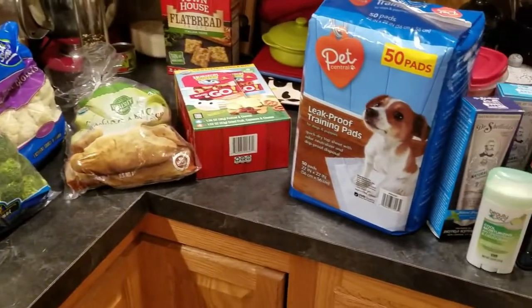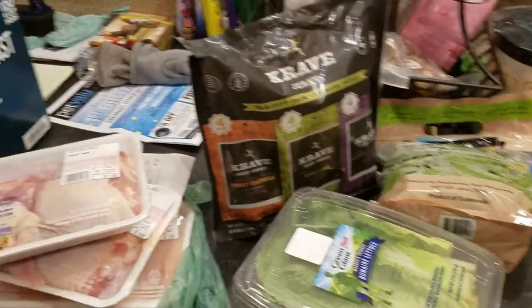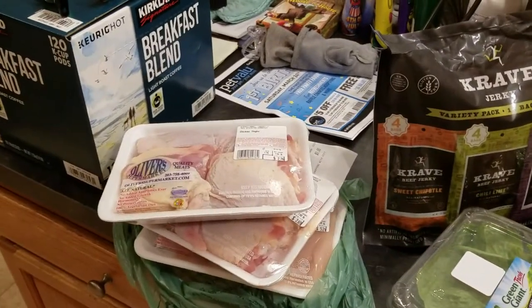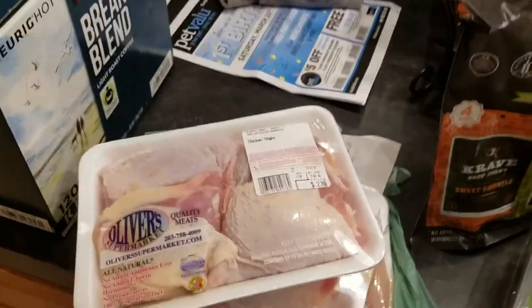Hey everyone, welcome back to Melissa's Kitchen Table. Today I have a haul from BJ's, just a little bit from Oliver's, and then I have some stuff from CVS. I had a coupon so I had to use it.